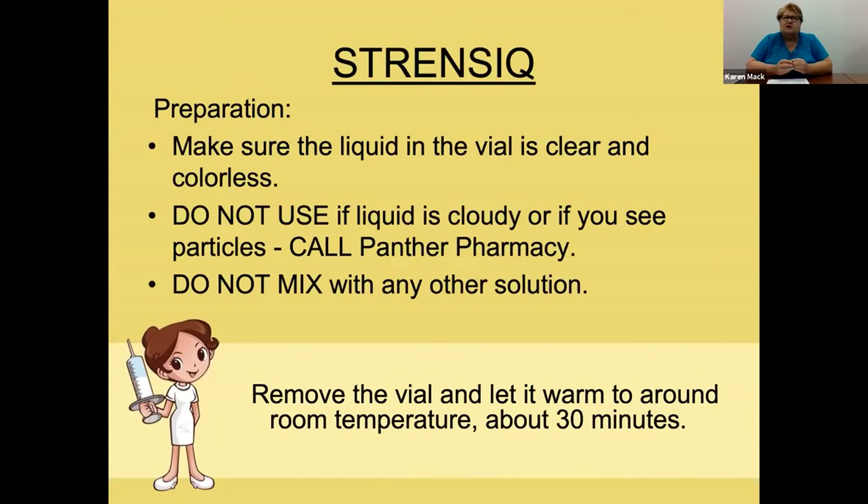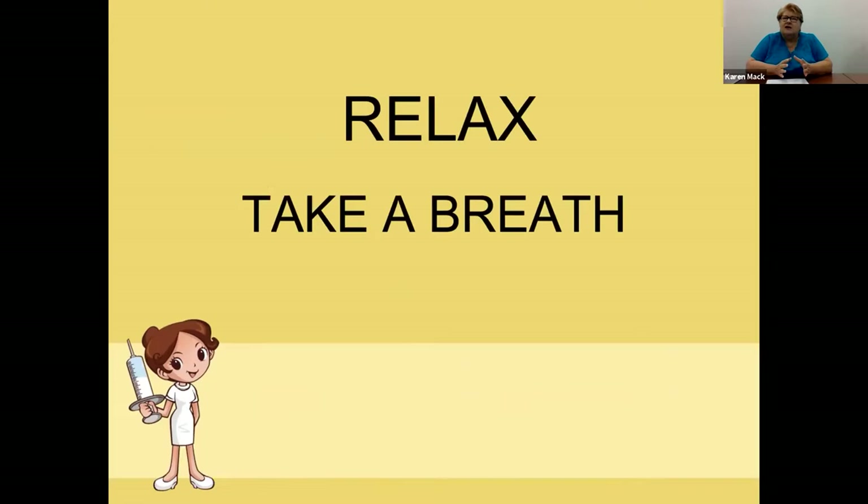Before you take any of the medicine out, be sure to look at the vial. Be sure it's clear — it should not have any color, should not be cloudy, and should not have any particles in it. If it does, let the pharmacy know. Do not mix this with any other solution. We also found that if you let the drug warm up to room temperature for about 20 to 30 minutes, it's more comfortable for the injection going into the skin.